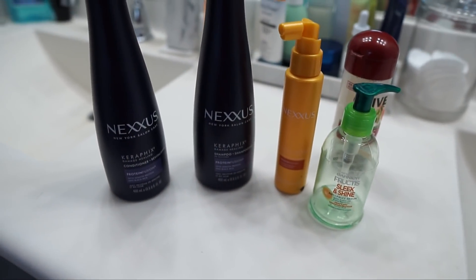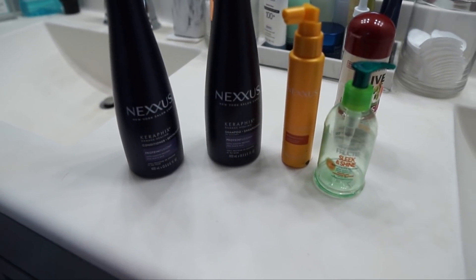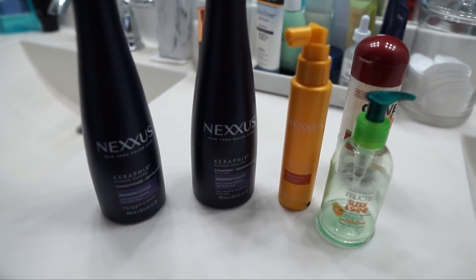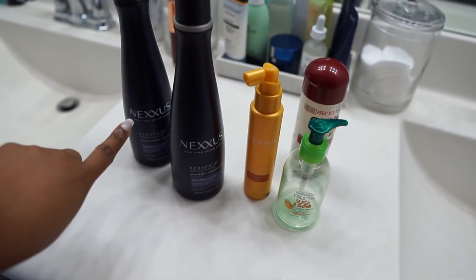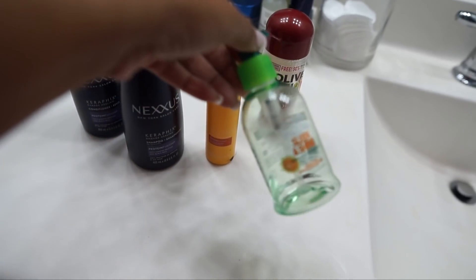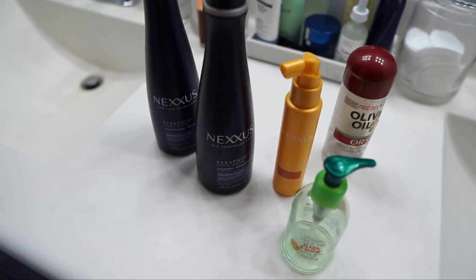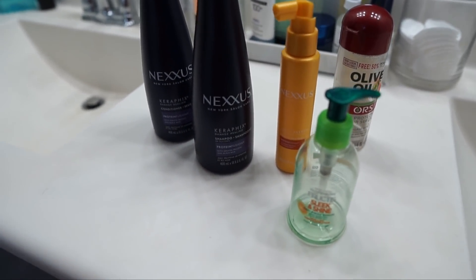Nexxus is really good for my hair. Nairobi is also a good line if you have dandruff like I do — I think it's their dandruff-free line — and I'll put them in the description as well if you want to check them out. You can get Nexxus at Walmart. The ORS I got from H-E-B, which you can probably also get at CVS. I'll have it all linked for you guys if you want to just purchase it online without having to go into the store.